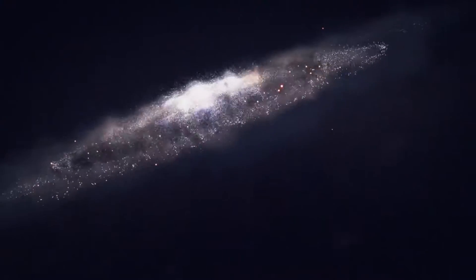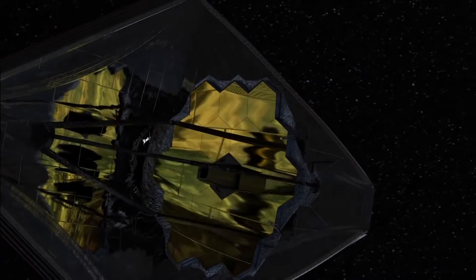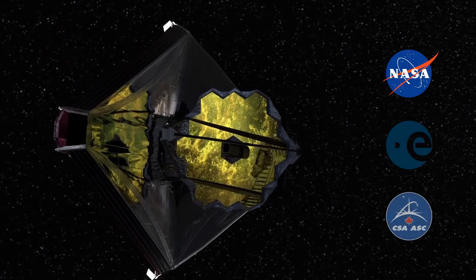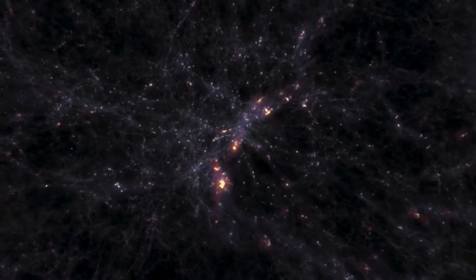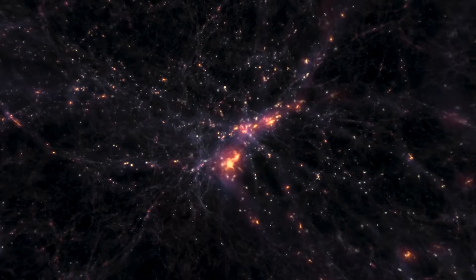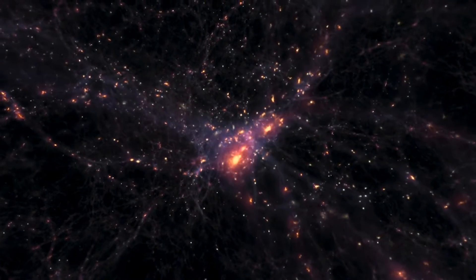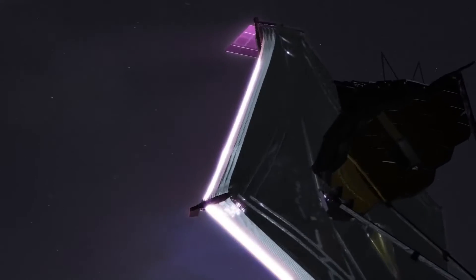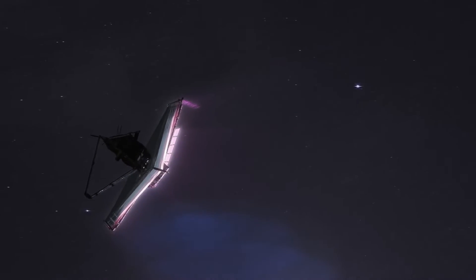The JWST is a collaboration between NASA, the European Space Agency, and the Canadian Space Agency. It is designed to observe the early universe and study the formation of stars and galaxies. It will also be able to observe exoplanets and study their atmospheres, making it a powerful tool for searching for signs of life outside our solar system.